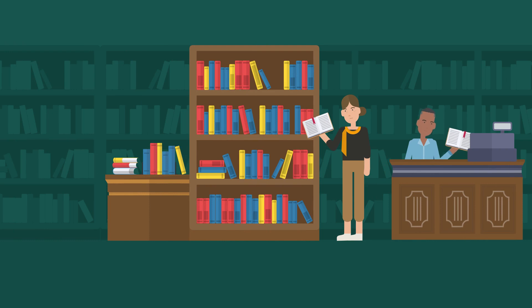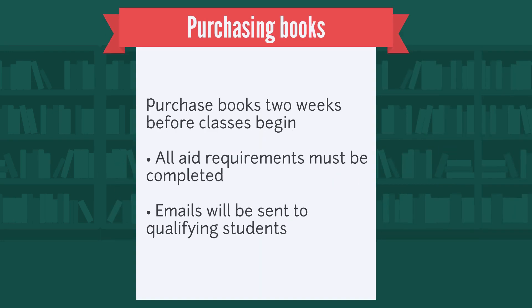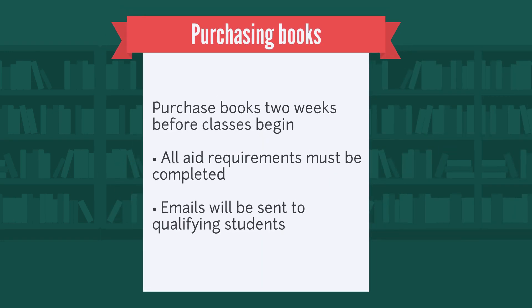Students who have aid that covers their charges and will receive a refund will have the option to purchase books two weeks before classes begin through our Book Voucher Program. In order to qualify, you must have all your aid requirements complete. We will email eligible students and provide them with instructions to opt into the program. If you decide to opt in, you will be able to buy or rent your books through our University Bookstore before the start of classes.